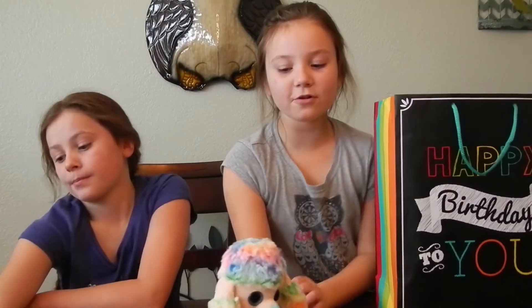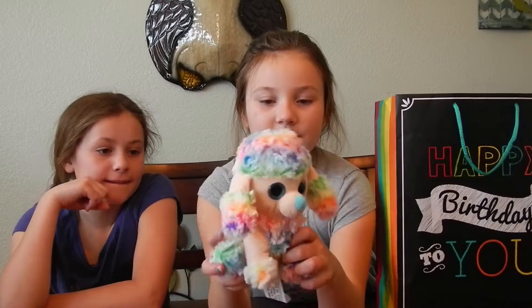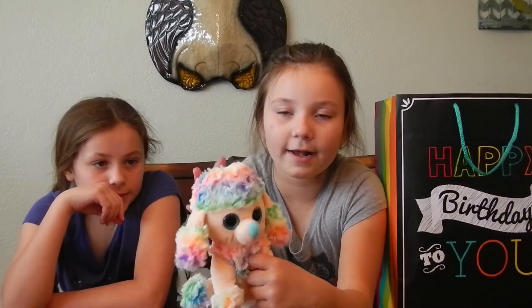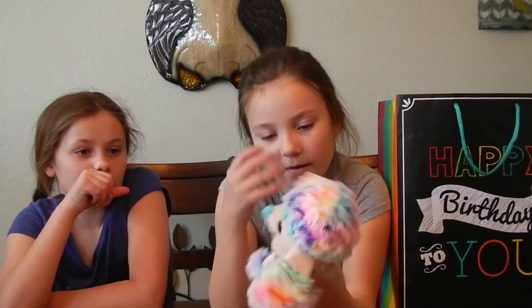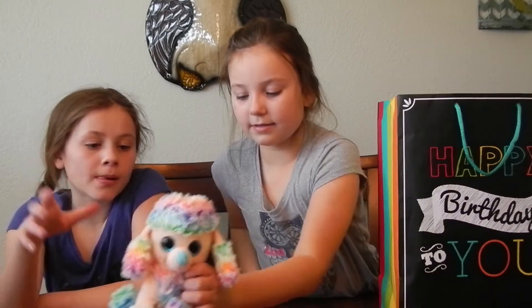Here's a little poodle that I got with my grandma. It's so cool because I like its fur — it's like tie-dye. Rainbow. It's so soft.